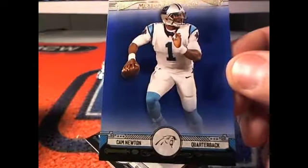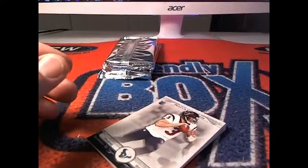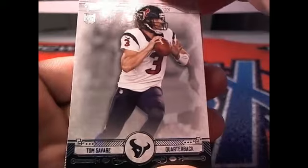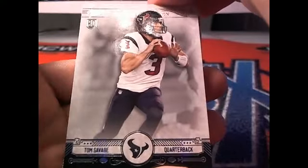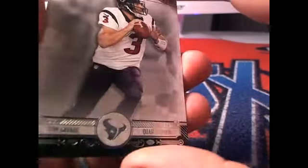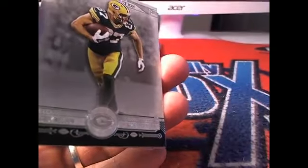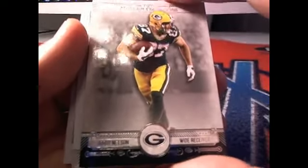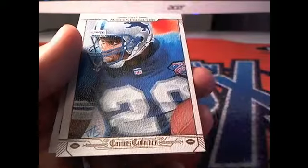Here we go — Mr. Cam Newton. This is going to be numbered to 99 right here. 69 of 99. Carolina Panthers owner, that's coming out to you, Brad W. There's Tom Savage with the Houston Texans, and this is coming out to Texans owner Chris G. And there's Mr. Jordy Nelson, Green Bay Packer — right there, Jeffrey D.